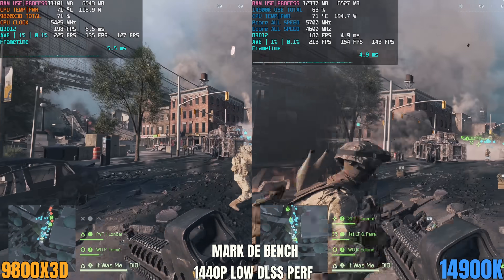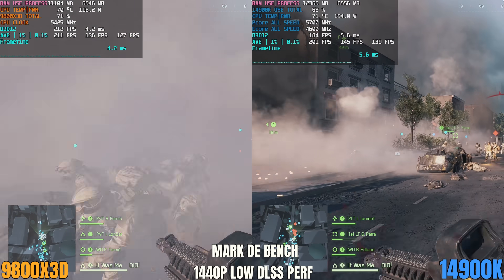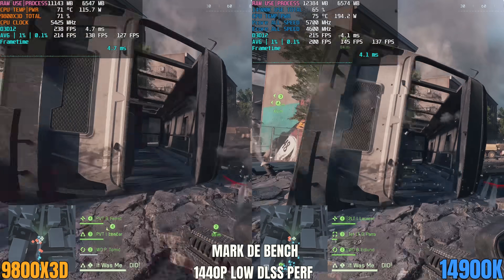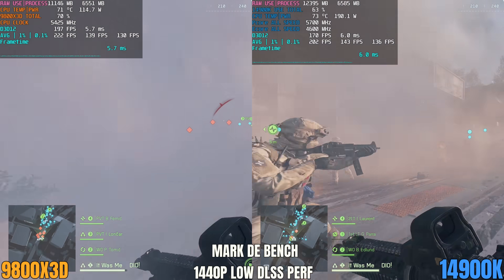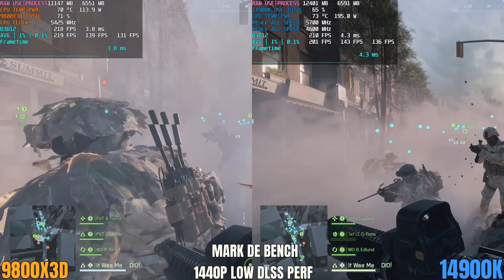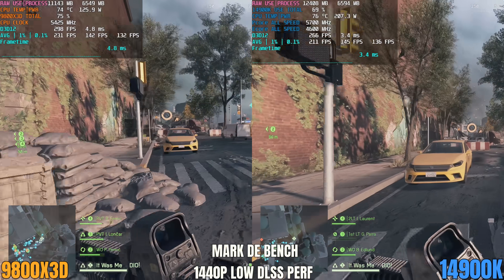Moving to 1440p low settings with DLSS performance mode enabled — where we saw the largest dips for the 9800X3D — the frame time issues with 1% and 0.1% lows are no longer persisting and it performs way better. By the end of the run we see the same story as 1080p: higher average FPS on the 9800X3D, and both CPUs are basically neck and neck on minimums. This just goes to show how severe of an impact we can see on 9800X3D minimums when there is a lot of polling going on in the background.